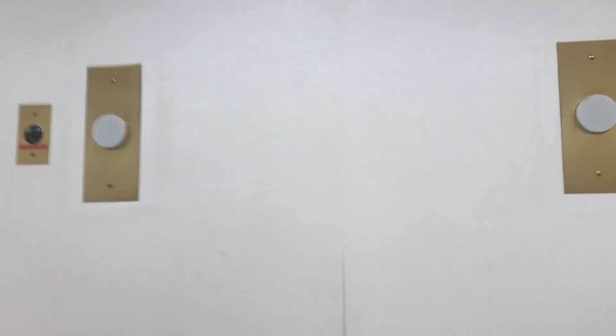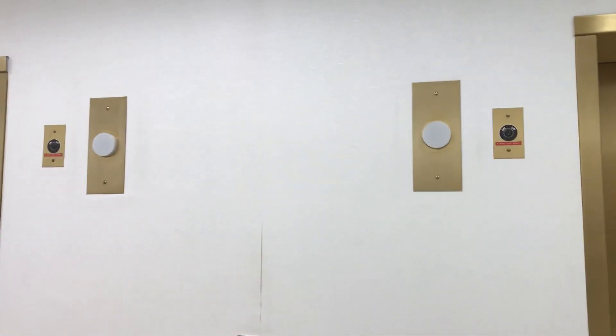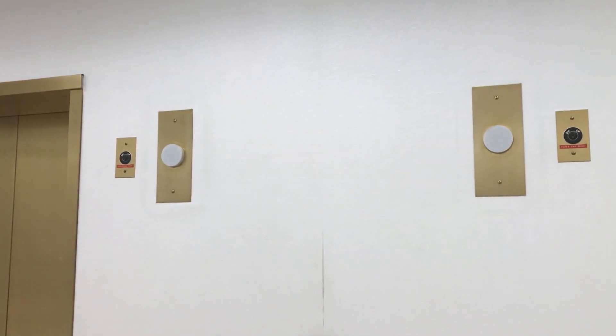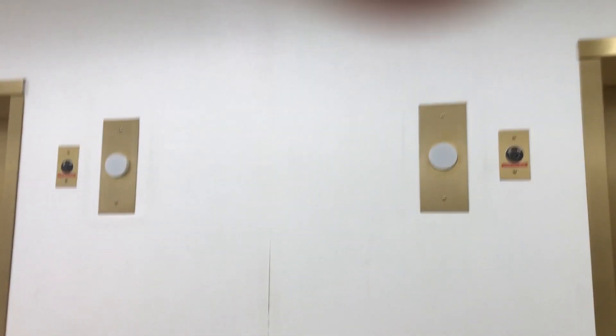These are the elevators at Nordstrom's Natick Mall. So, what is a traction elevator? A traction elevator is basically an elevator that doesn't have a machine room, like these two. That doesn't really answer my question — does it use cables? Does it use hydraulics? They don't use hydraulics. So it uses cables? I think so, yes.